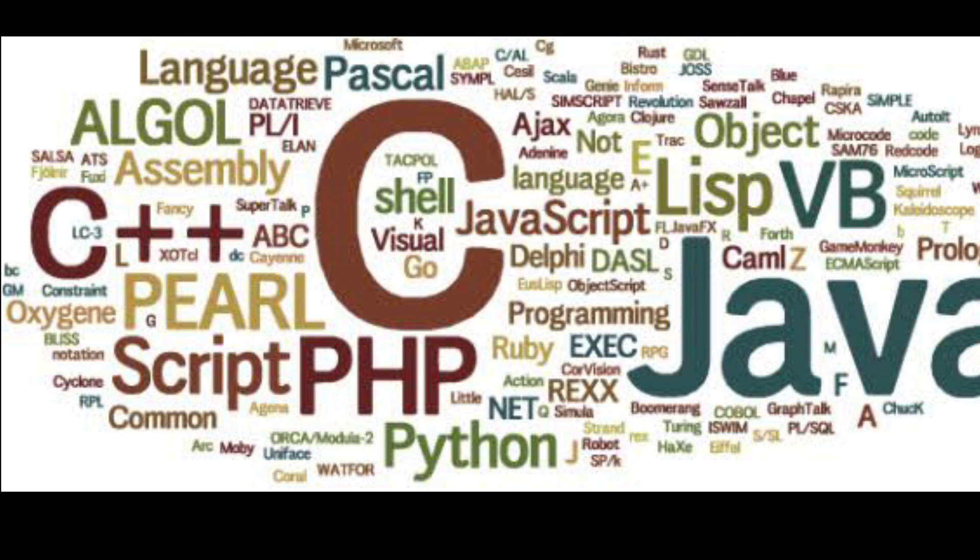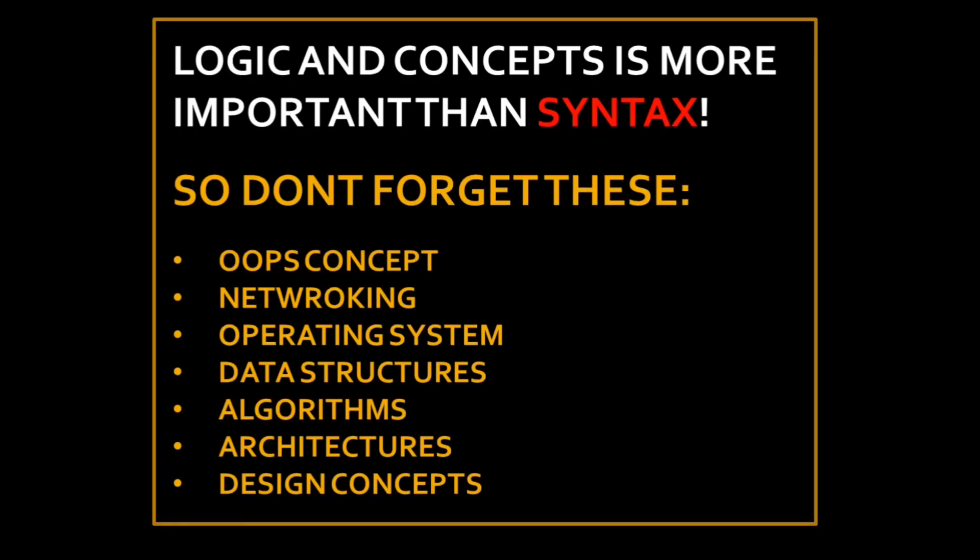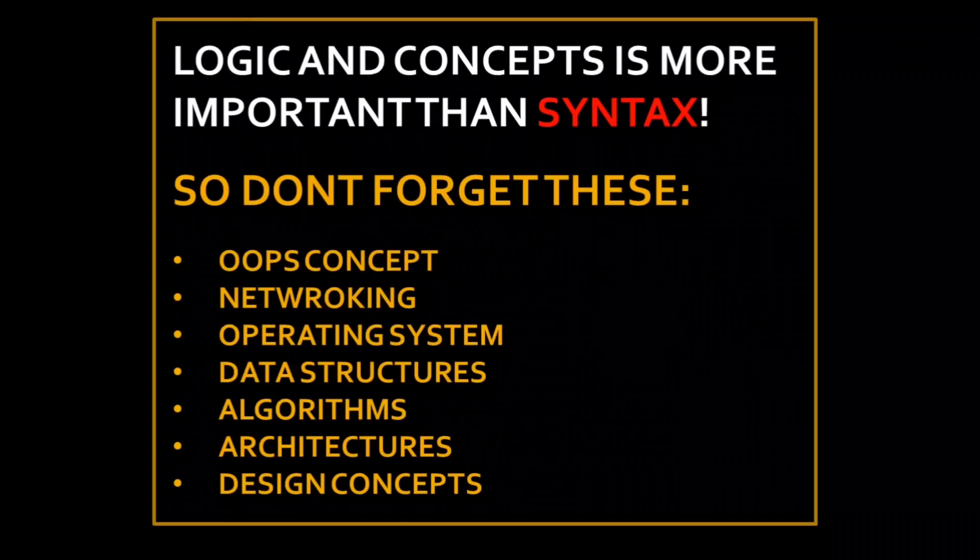When a fresher comes out of college, or even with one year of experience, here are some key pointers. Multiple languages are not going to help — give more importance to logic rather than syntax. Never forget your OOP concepts, networking concepts, basics of operating systems, and data structures and algorithms, which play a very important role in interviews.